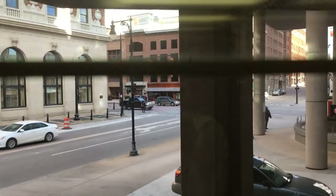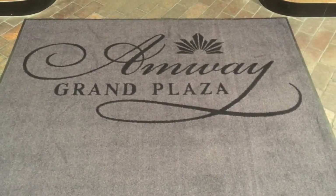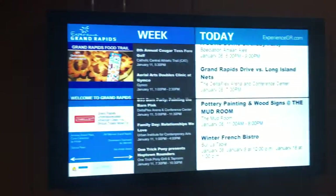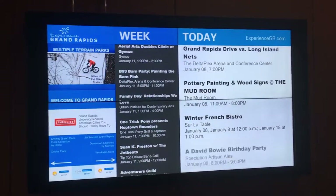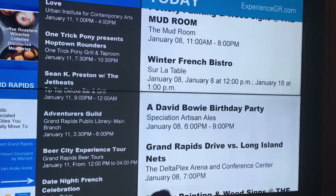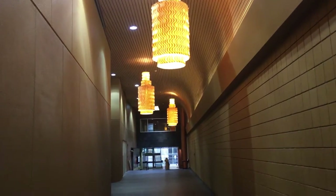We begin our journey downtown in an elevator that goes up. One of the cool things about downtown Grand Rapids is that there is close to a mile of tubes or elevated walkways above the street. Hi Jenny! So we come out of the tube situation and there's a gigantic board with information on meetings, winter French bistros, and whatnot - don't forget the David Bowie birthday party. Right there is a tube hallway full of chandeliers.